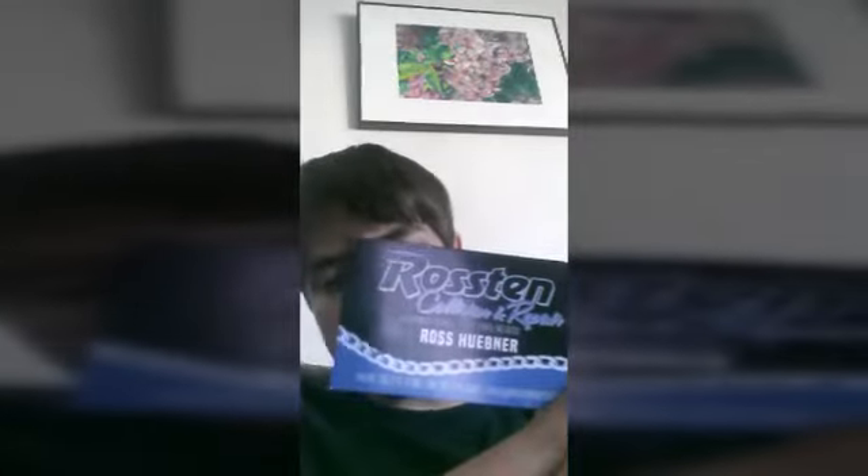Hey guys, welcome back to another video. I recorded this clip and I'll show it to you — it's the tour. Huge shout out to Austin and these people. I've gotten a tour over there. I hope you enjoyed the video. Leave a like, comment and subscribe.